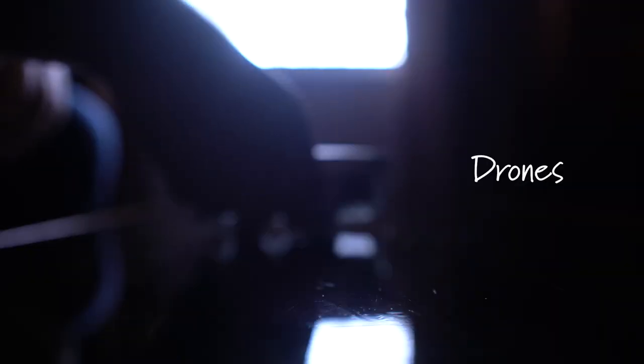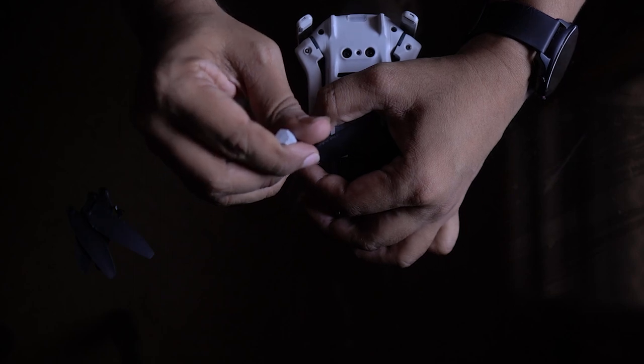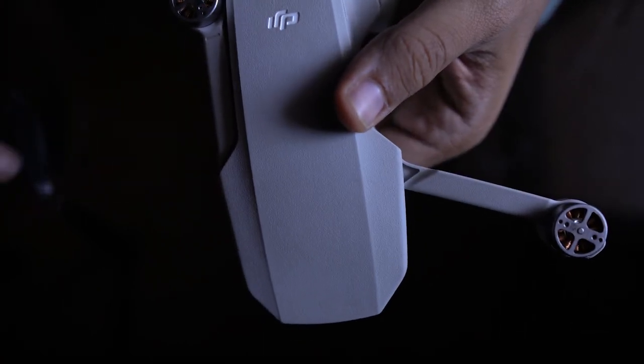Now let's talk about drones. Drones in India are quite restricted and you have to be very aware of the laws, which keep changing. Nano drones under 250 grams are still allowed — you can even fly them without a license. When approaching the security check, make sure the drone is in your check-in luggage with the battery removed. I even remove the propellers to avoid complications. The drone body goes in check-in luggage and the battery goes in hand carry. If they ask, just tell them it's under 250 grams and they'll let you through.